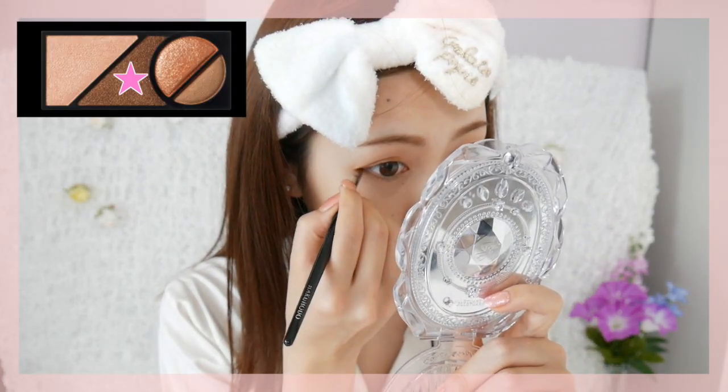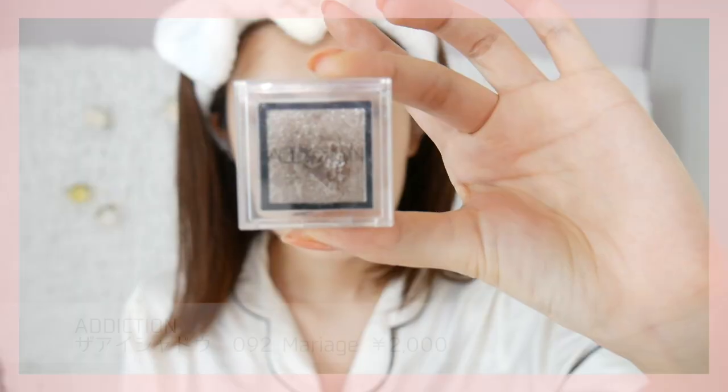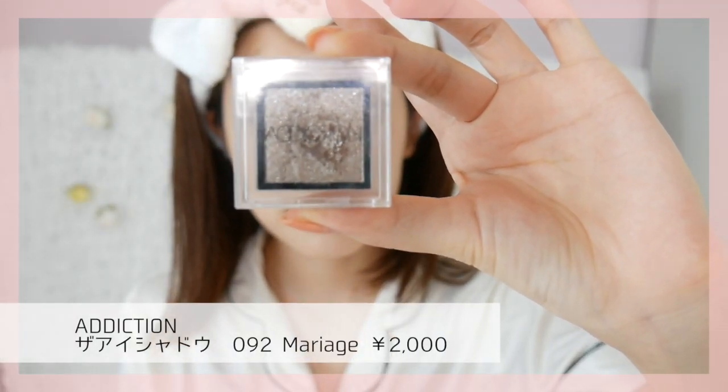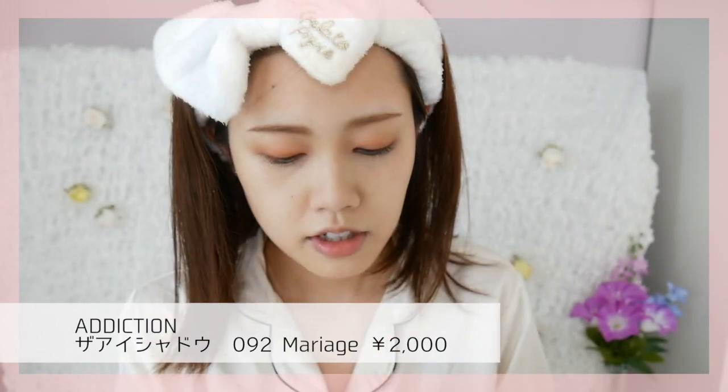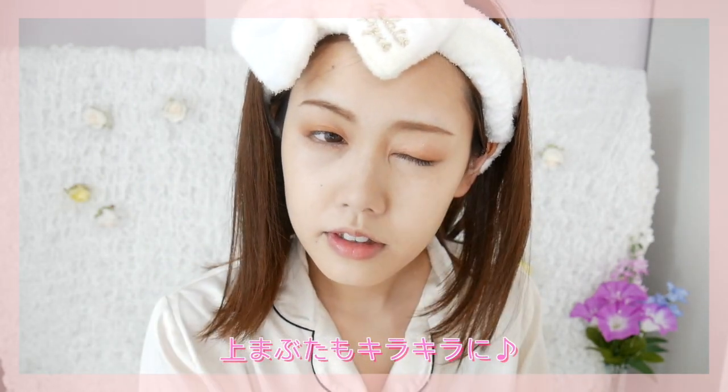最近はもっぱらオレンジメイクばっかりしています。このアイシャドウを使ったり、セザンヌのオレンジのアイシャドウを使ったりいろいろ使い分けながらメイクしてます。キワに入れます。オレンジですね。下目尻にもアイシャドウを入れていきます。涙袋はこの明るいカラーを入れて、アディクションザアイシャドウの092番マリアージュを涙袋にも入れていきます。上まぶたにもポンポンとのせます。